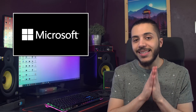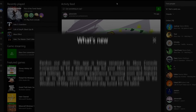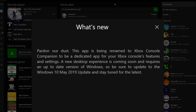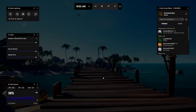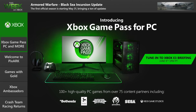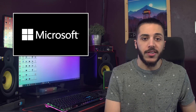Also with Microsoft, they just teased a new Xbox desktop experience. If you open your Xbox app on Windows, it will prompt you that the app is being renamed Xbox Console Companion, dedicated for Xbox features and settings. With the recent changes to the Game Bar, the announcement of Xbox Game Pass for PC, the variable refresh rate, and the changes to the Xbox app, it looks like Microsoft is really taking the PC gaming experience more seriously.